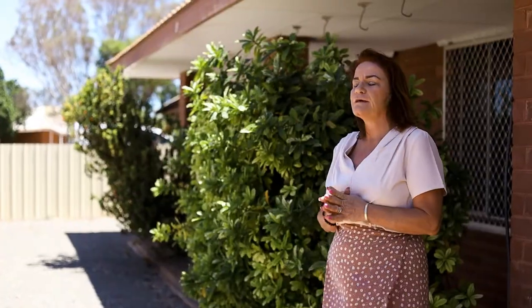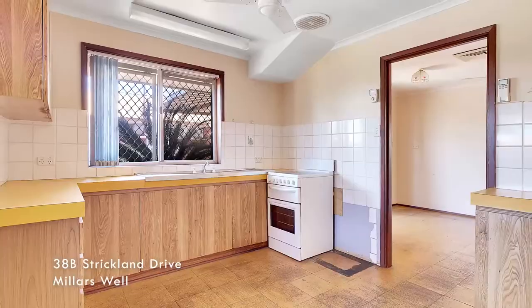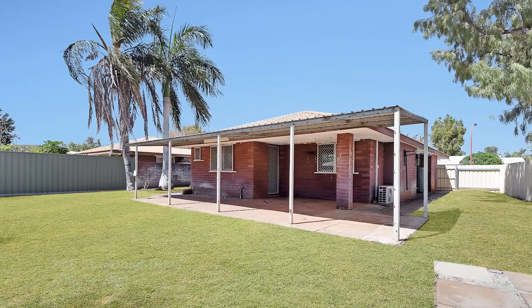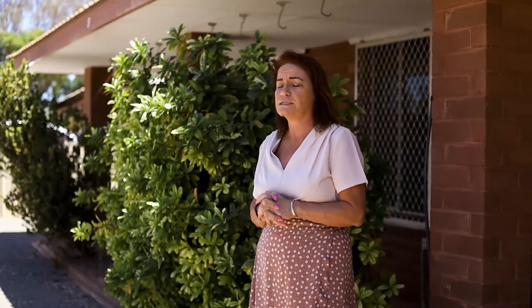Wickham properties at the moment are going between $500 a week to $600 a week depending on the property. Here we are at 38B Strickland Drive in Millars Well. This property is a lovely little three by one with a huge backyard, leased on a corporate lease for two years at $768 a week — $68 above the asking price once again.